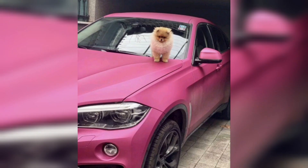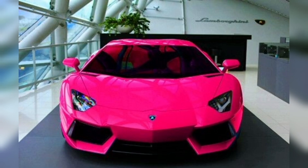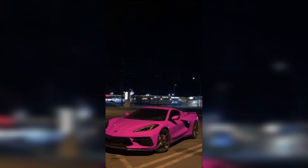No matter which shade of pink you choose, you can be sure that it will turn heads. Pink cars are often seen as a symbol of women's empowerment, and they are a great way to make a statement about your style and confidence. Thanks for watching our channel — hope you enjoyed your time.